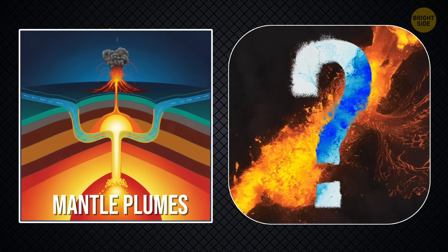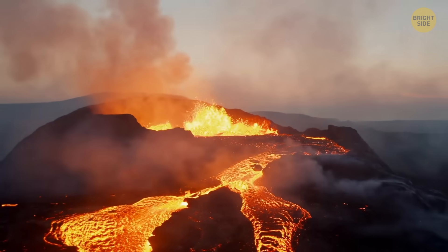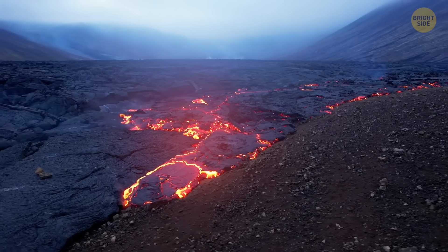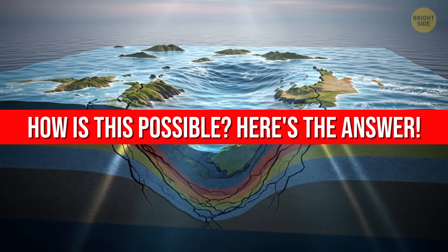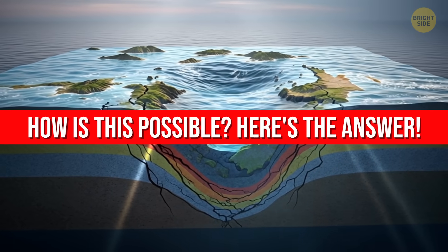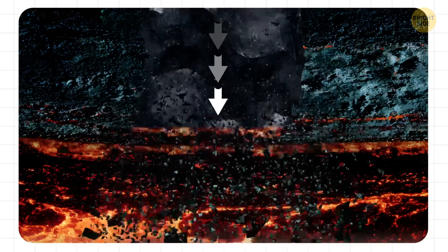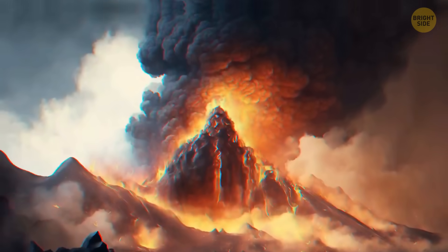In some volcanic areas, there's almost no sign that the crust has been recycled. In other places, the mantle seems too cool and too close to the surface to be affected by the rising hot rock. Now we know that some of the material in those regions comes from pieces of continents that sink deep into the mantle, and these pieces affect the volcanoes that form above.